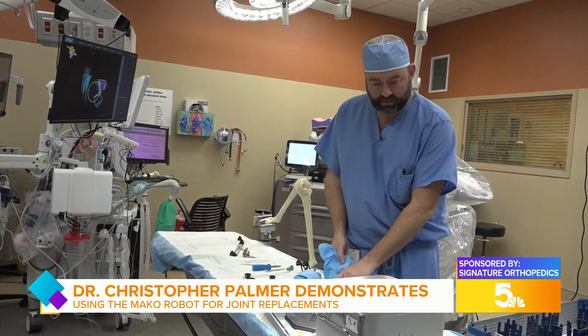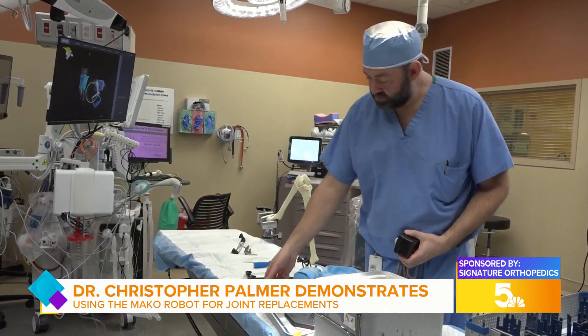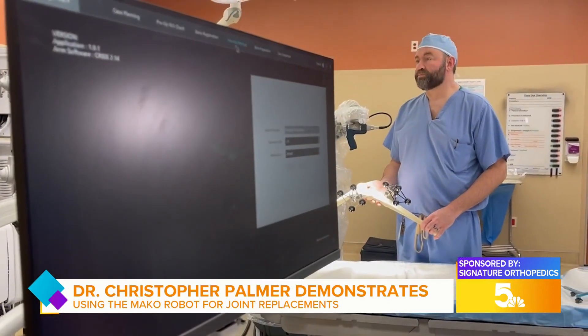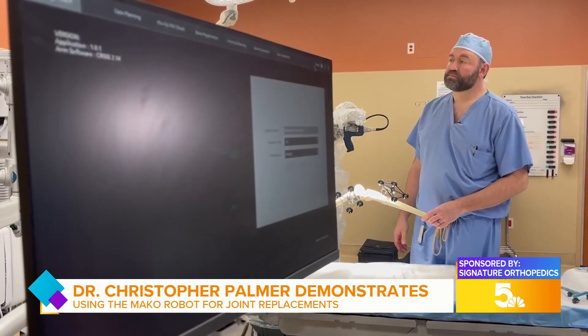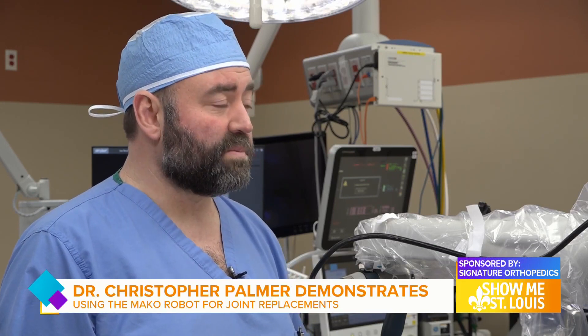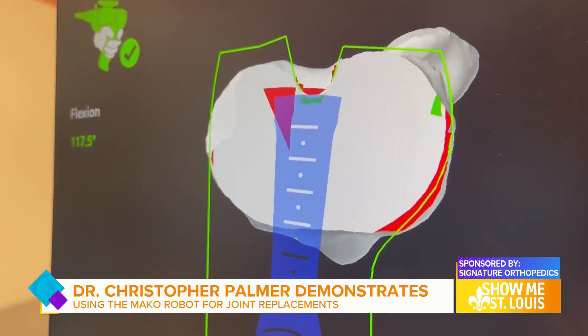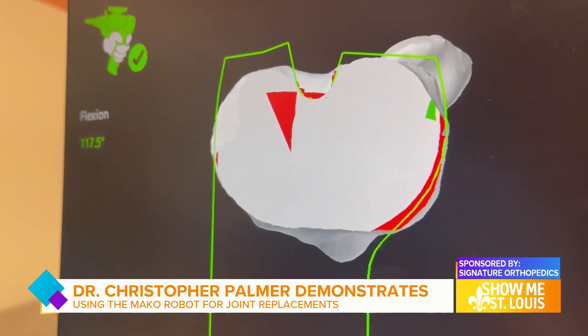The way this helps prevent surgeon error is two-fold. One is we use a CAT scan — the best way to look at bone — to plan the bone, creating the three-dimensional model and mapping everything out, so we have a very good plan of what we're doing. The other way it helps is that the robot won't let me cut anything I'm not supposed to. It'll physically stop me or shut the blade off if I get into any danger areas.